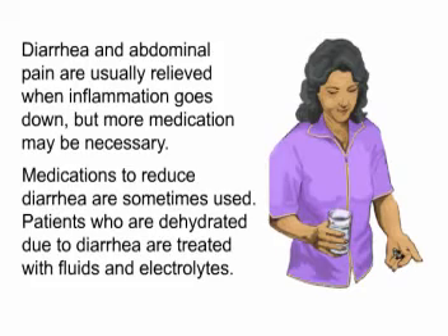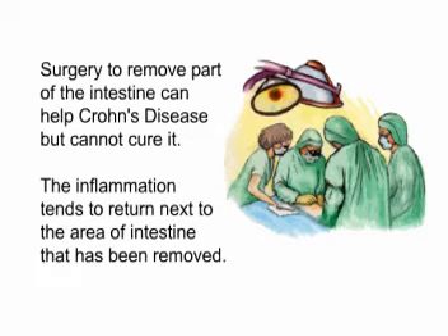Diarrhea and abdominal pain are usually relieved when inflammation goes down, but more medication may be necessary. Medications to reduce diarrhea are sometimes used. Patients who are dehydrated due to diarrhea are treated with fluids and electrolytes. Surgery to remove part of the intestine can help Crohn's disease but cannot cure it, as the inflammation tends to return next to the area of intestine that has been removed.